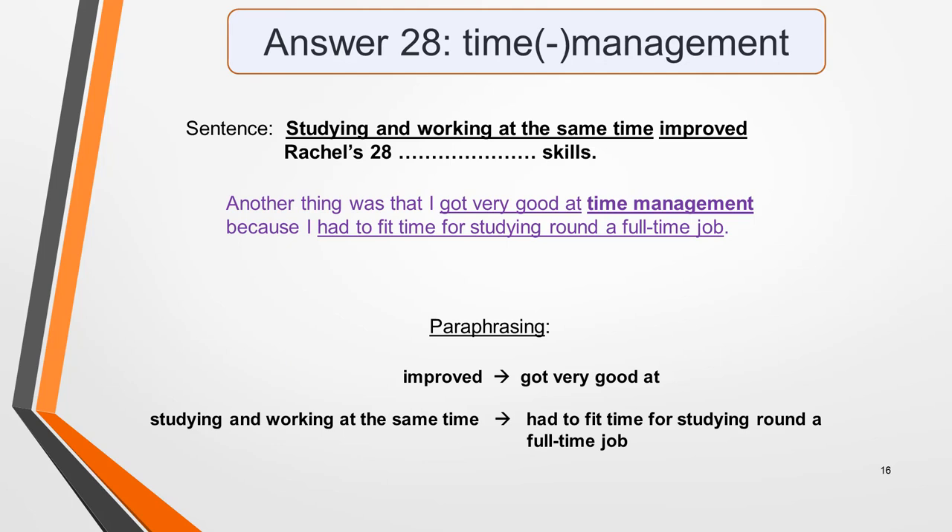Answer 28 is 'time management.' The sentence is: 'Studying and working at the same time improved Rachel's…skills.' In the dialogue, Rachel says: 'Another thing that I got very good at was time management, because I had to fit time for studying around a full-time job.' We had earlier identified 'improved' as a key word likely to be paraphrased — and we were right. 'Improved' has been changed to 'got very good at,' and 'studying and working at the same time' has been paraphrased as 'had to fit time for studying round a full-time job.' Pause the video and study this vocabulary to understand how the language has been changed yet keeps the same meaning.